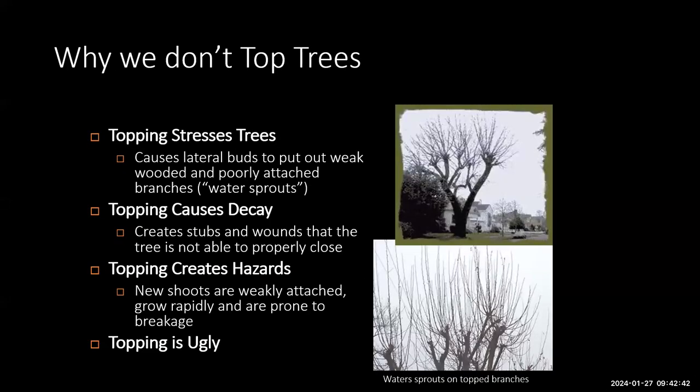Here's why we don't top: topping stresses the tree and causes lateral buds to push out that are always poorly attached and very weak. It causes decay at the tops because the tree can't close over those large wounds. It creates hazards — the new shoots grow very quickly, are weakly attached, and are prone to break. And quite frankly, topping is ugly.